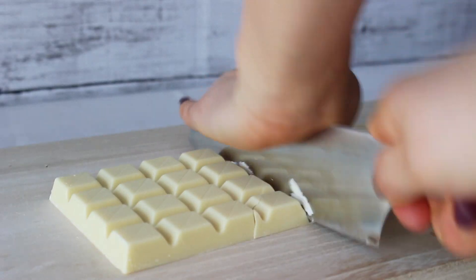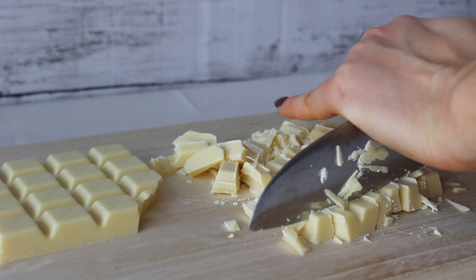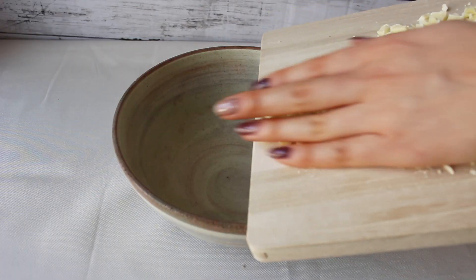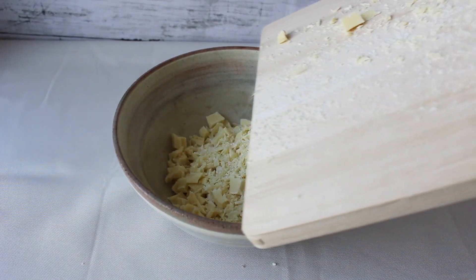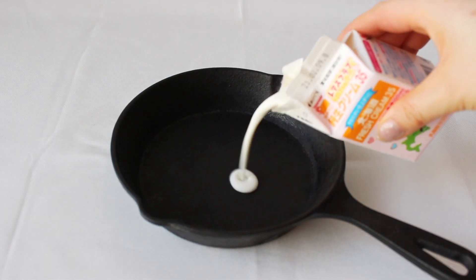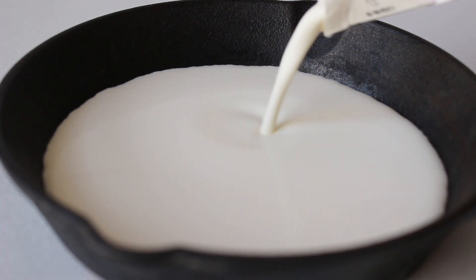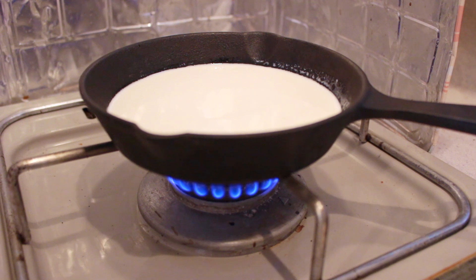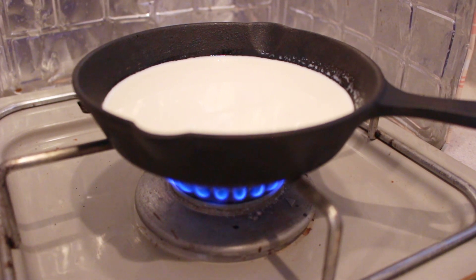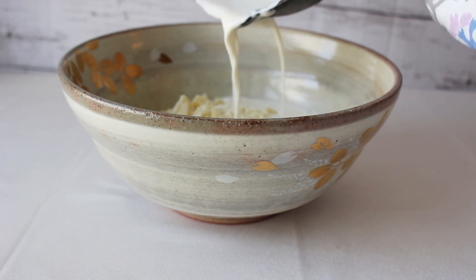Cut the large block of white chocolate into smaller pieces, then transfer the white chocolate into a large bowl. To a small pot, pour in the heavy cream. Heat this up on low heat until you start to see some bubbles forming around the edge. You don't want the heavy cream to be actually boiling. Pour the hot heavy cream into the white chocolate that you diced up earlier.